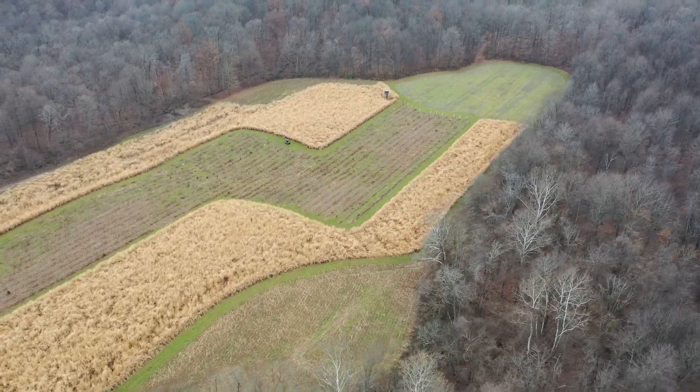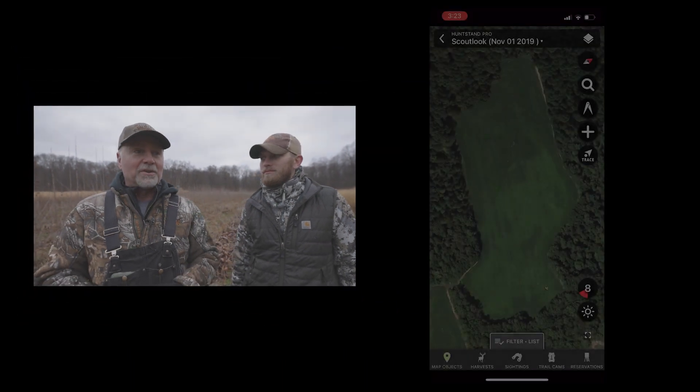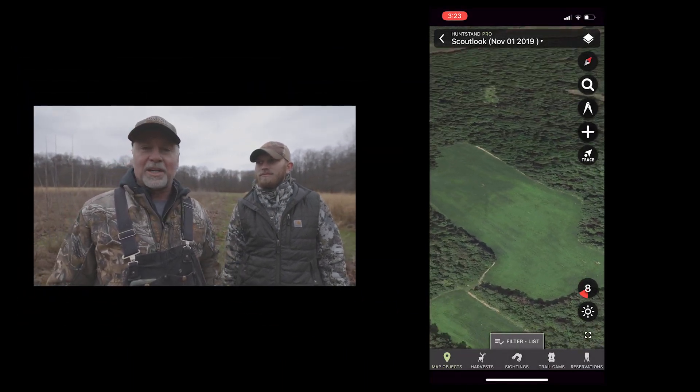It's hard to believe it's been three years, but if you follow along with us — it was spring 2019 that we kicked off this project that we call Project 17. For those of you who watched it, you understand. If you don't, we took 17 acres of tillable property and converted it all to wildlife habitat.